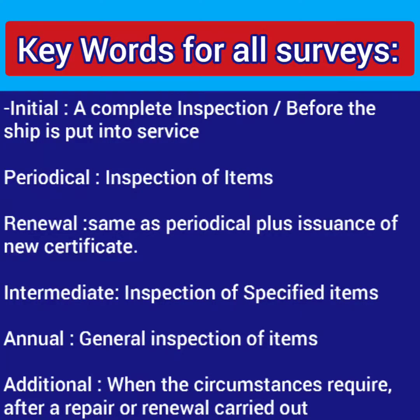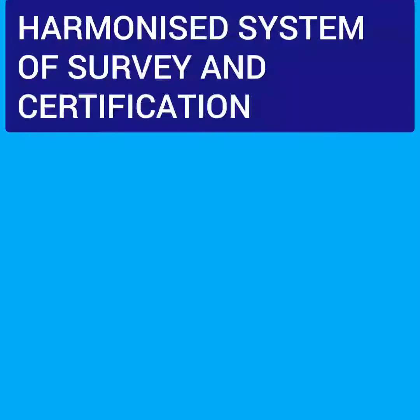To summarize the keywords: initial survey is a complete inspection before the ship is put into service; periodical survey is inspection of items; renewal survey is the same as periodical except a new certificate is issued; intermediate survey is inspection of specified items; annual survey is just general inspection of items; and additional survey is whenever circumstances require it, mostly after a repair or renewal done on board. All these different kinds of surveys are carried out as per the harmonized system of survey and certification.